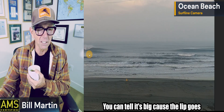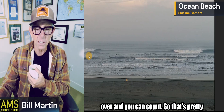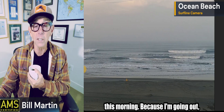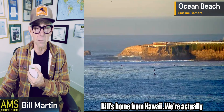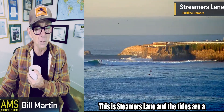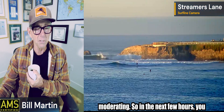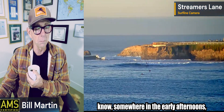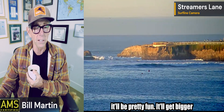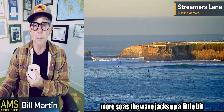There's Ocean Beach — you can tell it's big because the lip goes over. I'm up early this morning because I'm going out — Bill's home from Hawaii and we're actually going down to Santa Cruz. Santa Cruz you can manage on a day like this. This is Steamers Lane and the tides are a little high, but moderating. In the next few hours, somewhere in the early afternoon, it'll be pretty fun and it'll get bigger when the tide drops — the wave jacks up a little bit more.